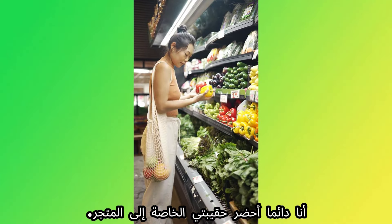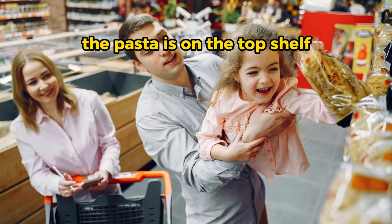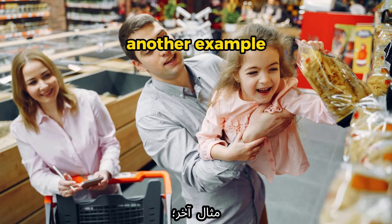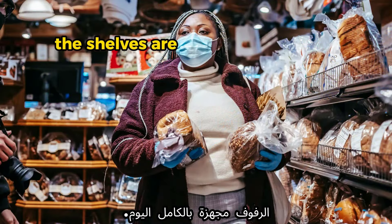The next word is 'shelf.' Example: 'The pasta is on the top shelf.' Another example: 'The shelves are fully stocked today.'